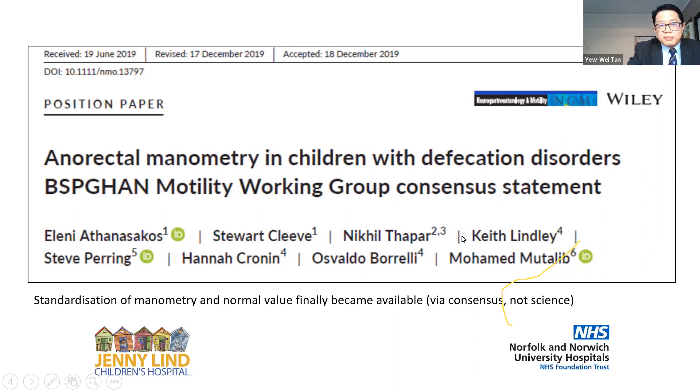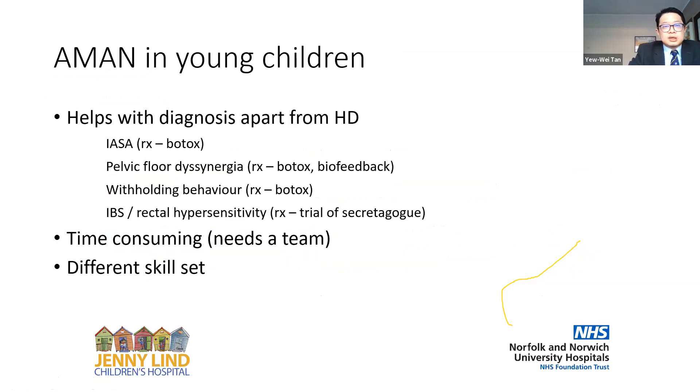The important thing about the BASPAGAN paper is not just the indication, but also that it provides normal values. In the past, all normal values for pressure measurements in anorectal manometry were based on adults. This paper is the first to give standardised normal values for children that you can refer to and compare against. Anorectal manometry also helps beyond excluding Hirschsprung's — it can pick up internal anal sphincter achalasia or pelvic floor dyssynergia, providing additional diagnostic benefit in children with constipation.